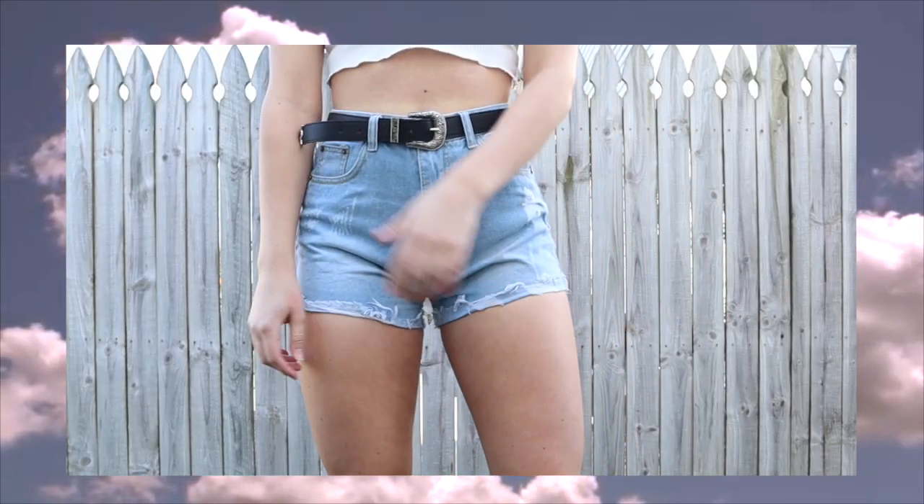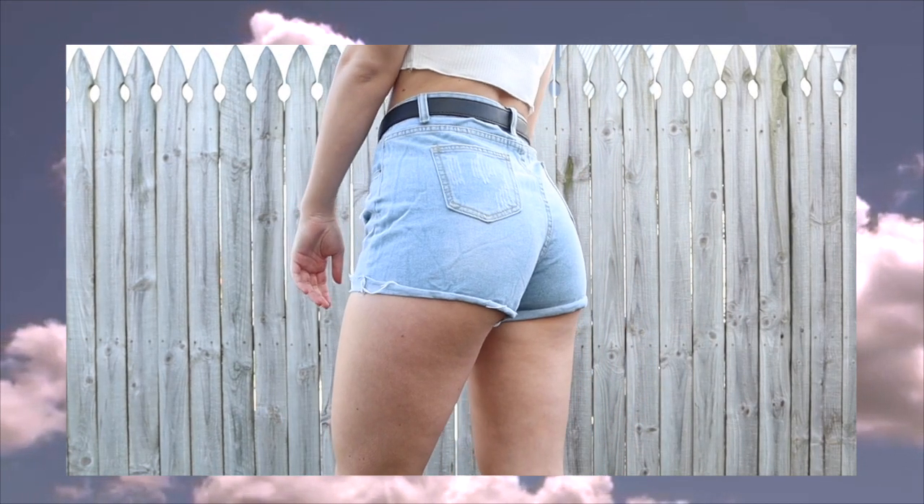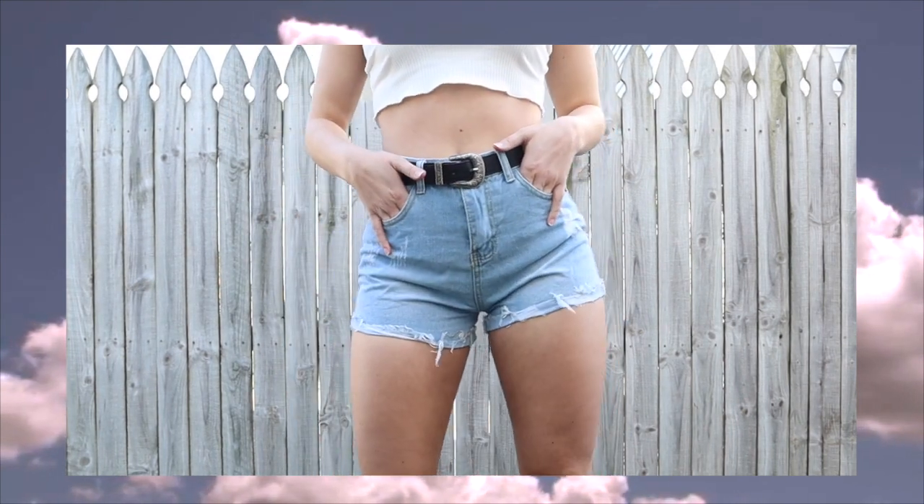The next thing I got were these jean shorts. I did a Zaful haul back in the fall and got some shorts that I literally loved the fit of, which is also why I ordered the jeans. These jean shorts are literally so comfortable — again I got a size medium. They kind of remind me of the pants, like a short version of the boyfriend jeans. I love the little rips, and I also don't really have any jeans that are rolled up like this so I thought I might as well try something new.